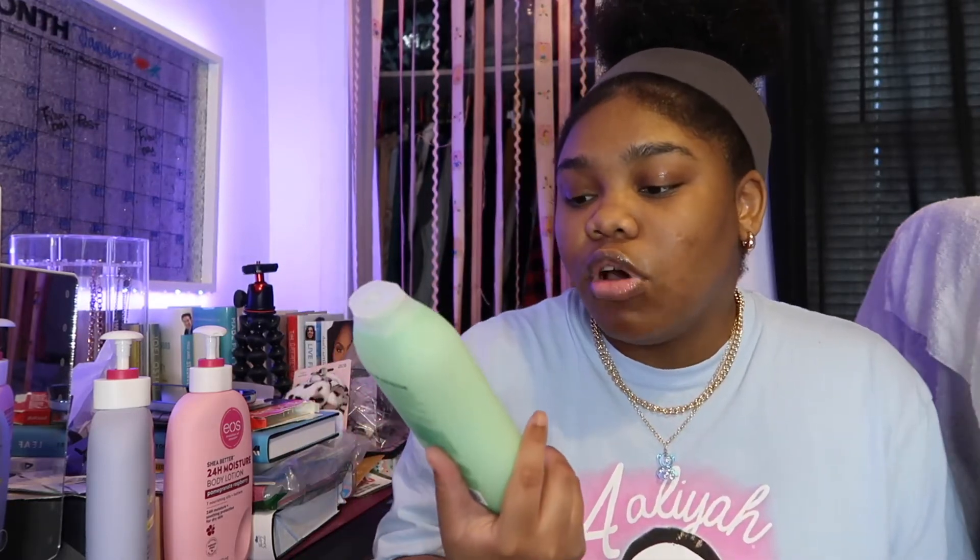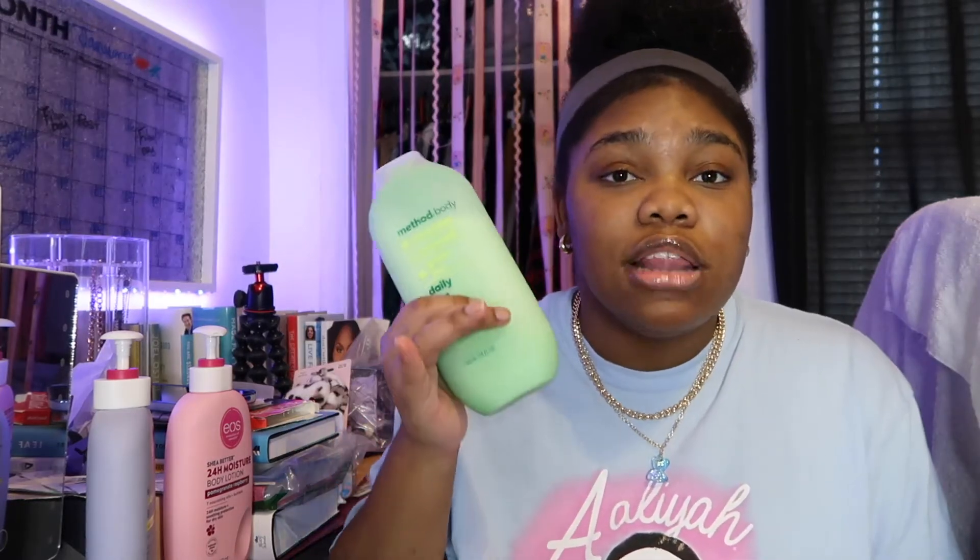The Cucumber Seaweed body wash is called Daily Zen. If you're looking for something calming and relaxing, this is the one. It smells like nature — it's so relaxing and it smells so good.